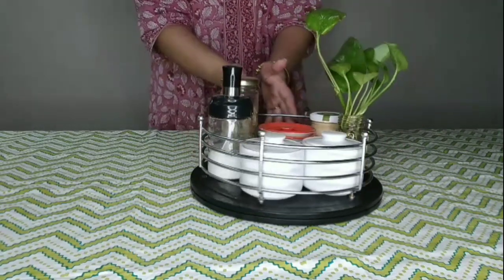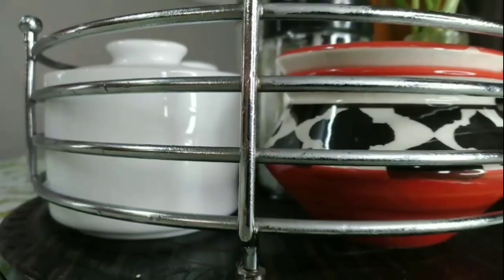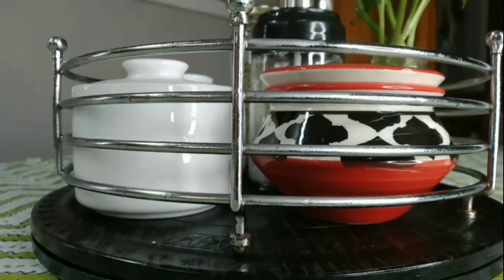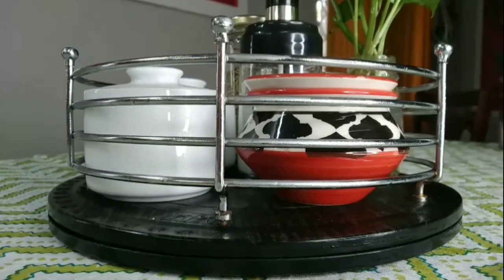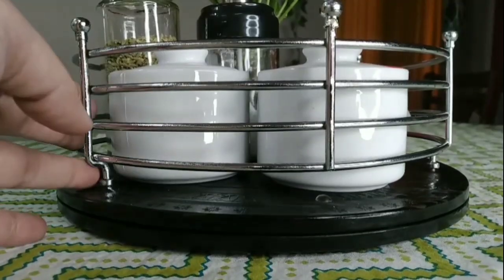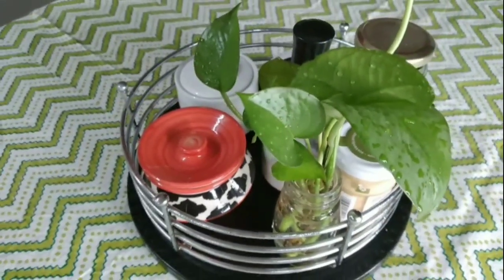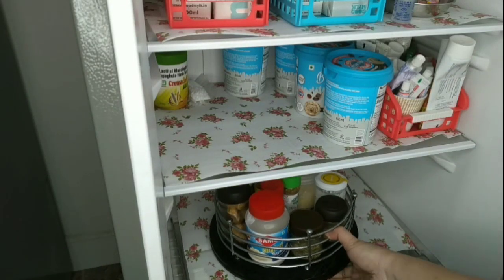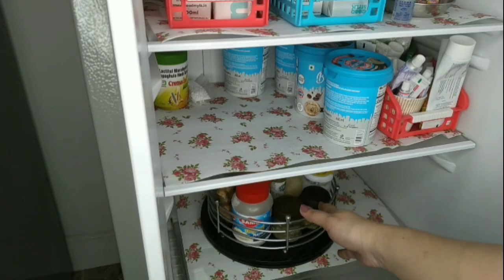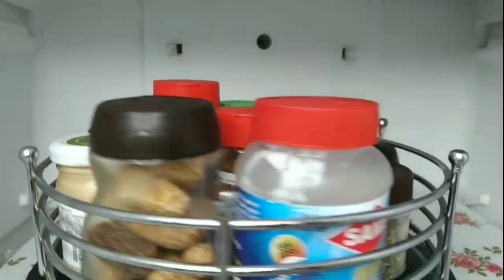It is very easy to use while dining as it rotates and is reachable for everyone. You can also place it inside the fridge for storing things, and it's very easy to grab things by rotating it without much effort.